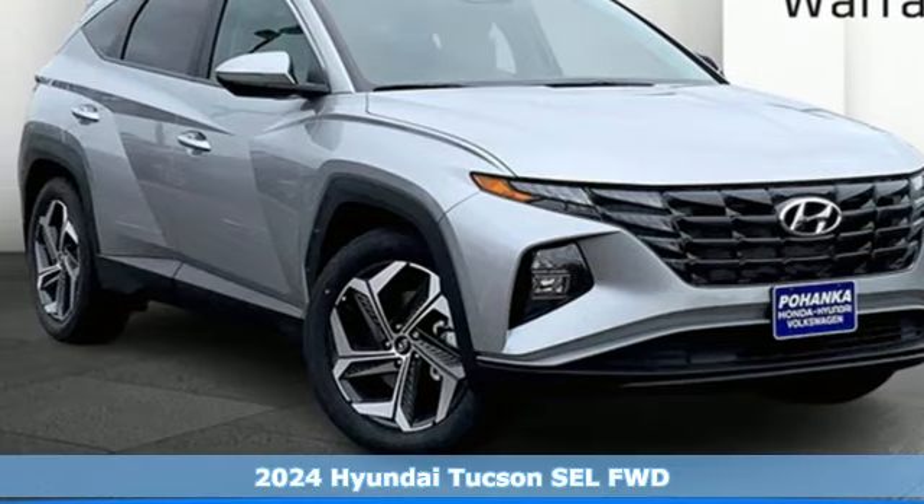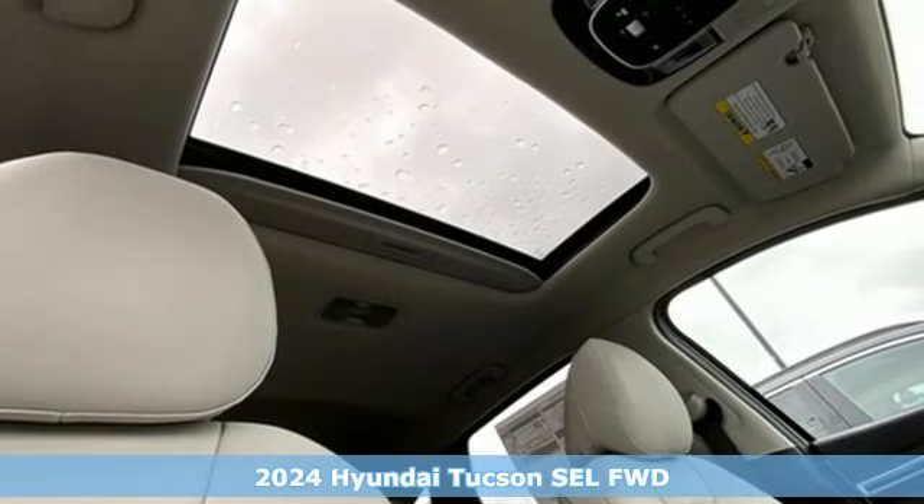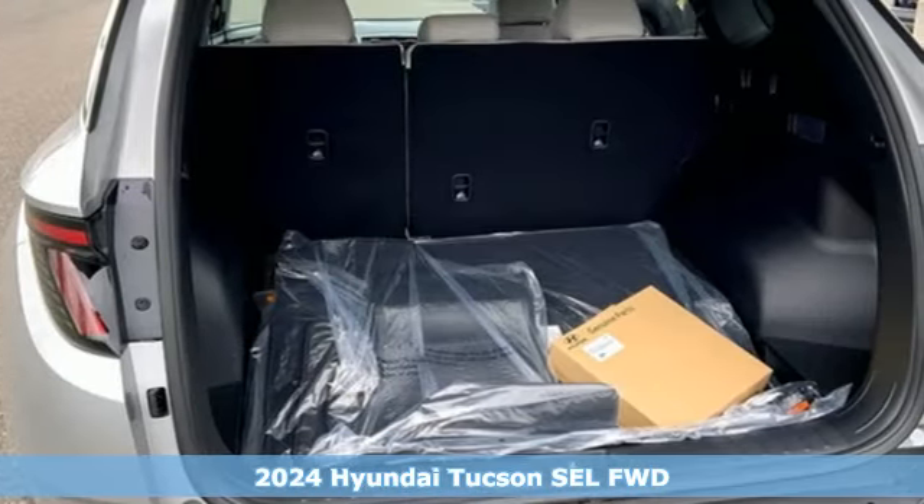Here's a new 2024 Hyundai Tucson. Hyundai's attention to detail means a better driving experience for you. It comes with all the amenities you need.